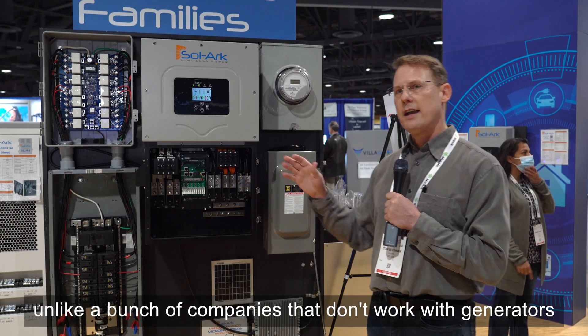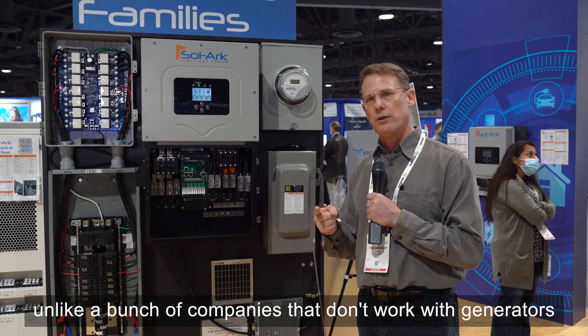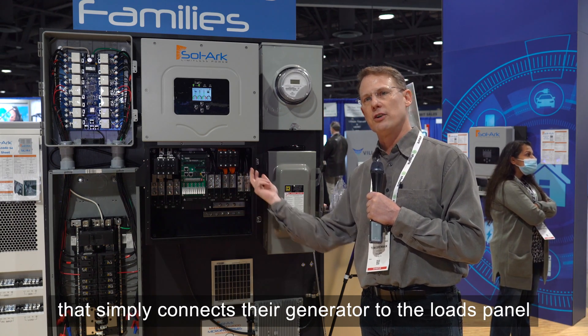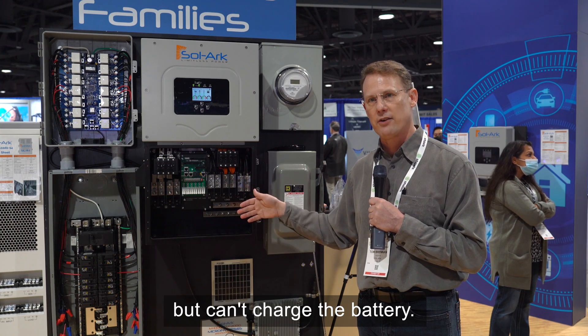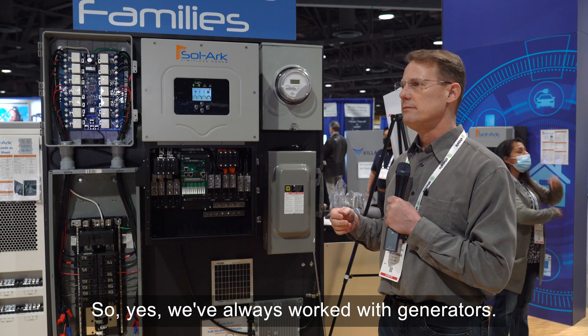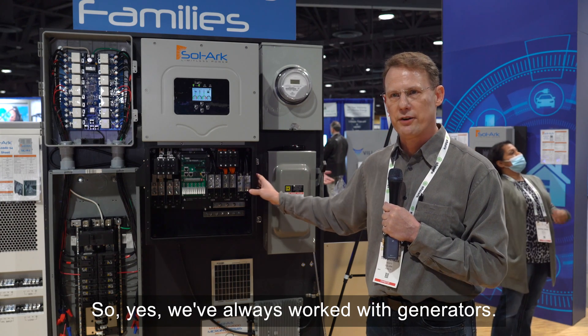Unlike a bunch of companies that don't work with generators, or they have a generator input that simply connects their generator to the loads panel but can't charge the battery — well, that's kind of worthless. We've always worked with generators.